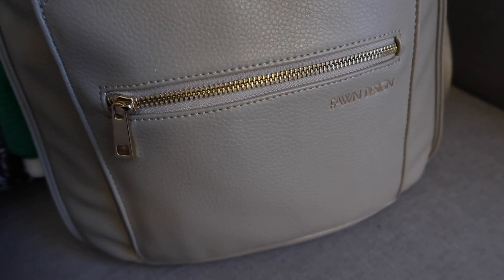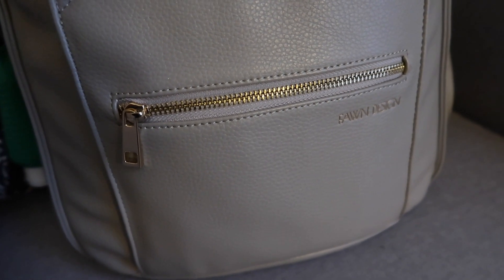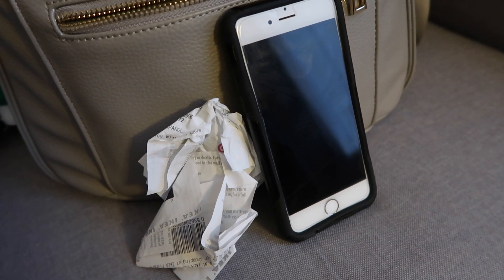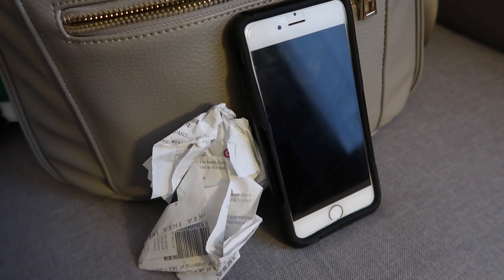My bag has this large front zippered pocket, which I do use all the time. Right now there's my phone and some random Target receipts, which is totally typical. Sometimes you might also find my lip gloss in there as well.